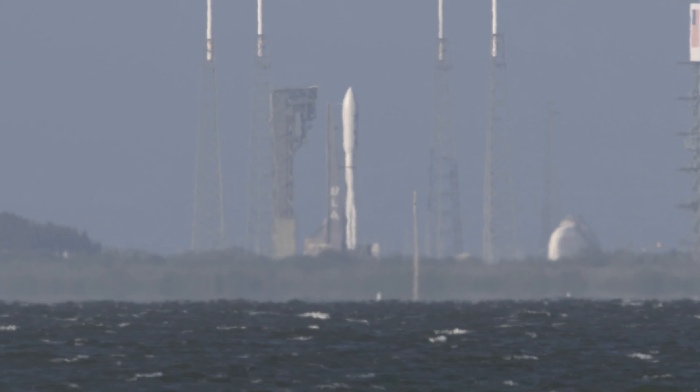We backed off the throttle to reduce the stress on the rocket. Now at 75 seconds into flight, Atlas is 13 miles in altitude, 10 miles downrange distance, traveling at 2,700 miles per hour. Now at 90 seconds into flight, ULA's Atlas V rocket weighs just one-half of what it did at launch, burning propellant at a rate of more than 2,600 pounds per second.